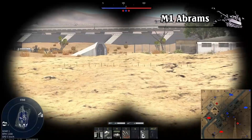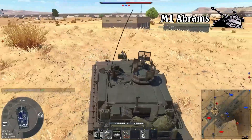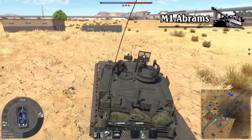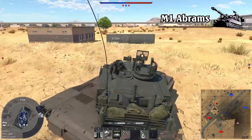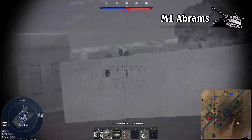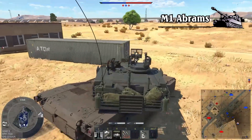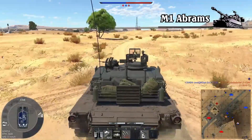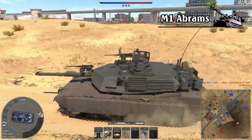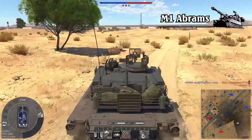However, DU armor's disadvantage is that it is very heavy — about 1.7 times heavier than lead and nearly three times heavier than steel. Therefore, DU armor is only prioritized for the front of the vehicle. If attached to the sides, the vehicle would become extremely heavy and difficult to maneuver. The uranium armor plates cannot be bent either, so all Abrams tanks have square turrets.